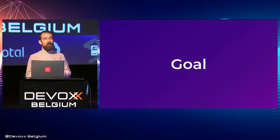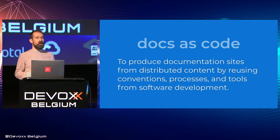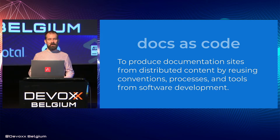As experienced tech writers ourselves, we had a very specific goal in mind when we put Antora together. We wanted to provide a go-to solution for what we call docs as code — we want to produce documentation sites from distributed content by reusing conventions, processes, and tools from software development. We're software developers ourselves, so we know this approach well.